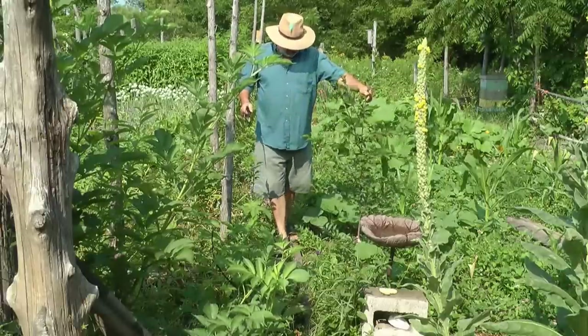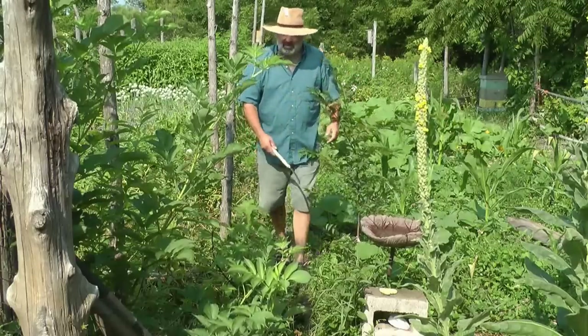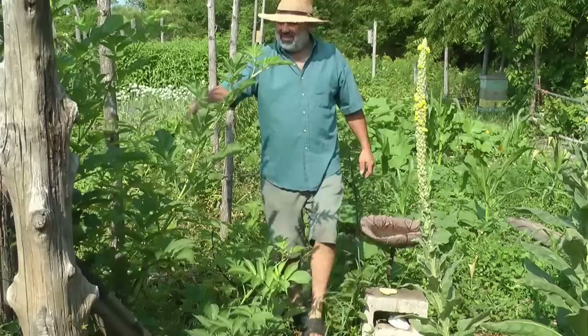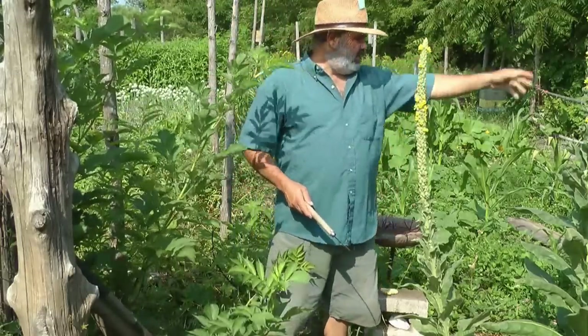Here I'm incubating a plum tree, there's a little Gala apple, these are thimbleberries, we have elderberries, and I've got Schisandra vines growing with some grape vines on here.